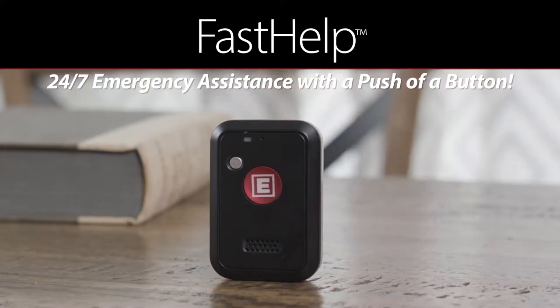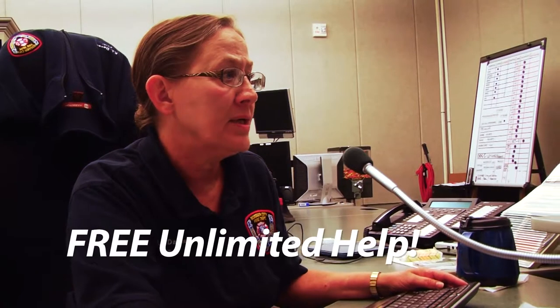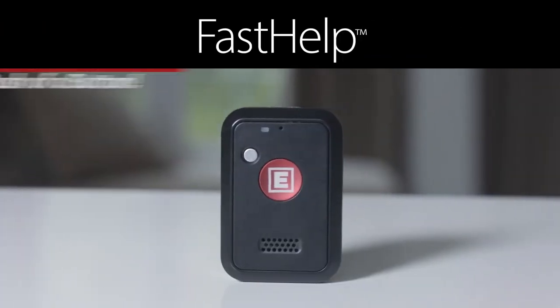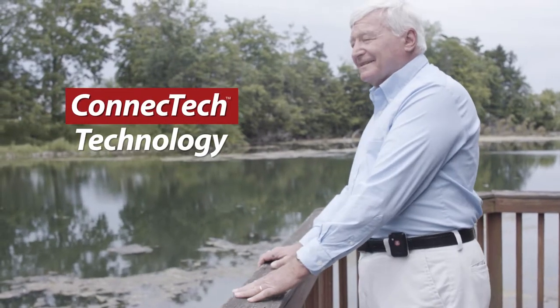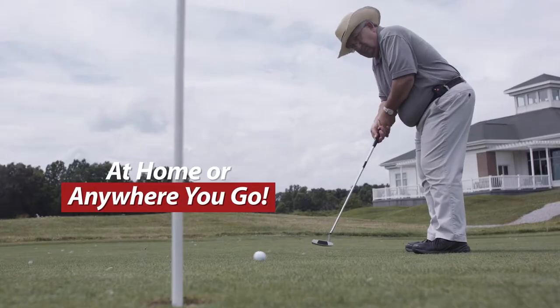Get free unlimited help with Fasthelp. With the one-touch button, you'll be instantly connected to free unlimited help anytime, anywhere, with no monthly bills ever. It's always ready, and it keeps me safe anywhere I go. The sleek new Fasthelp device uses Connect Tech, so you can feel secure knowing help is just a click away, at home or anywhere you go.